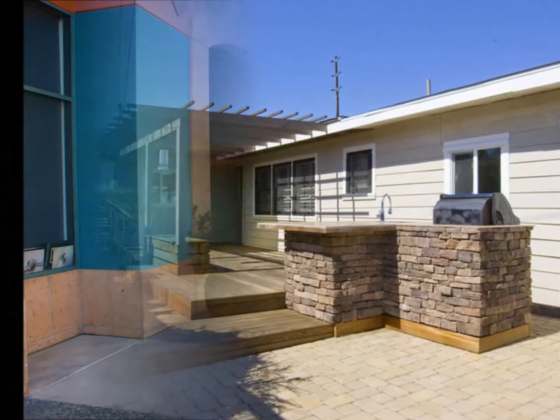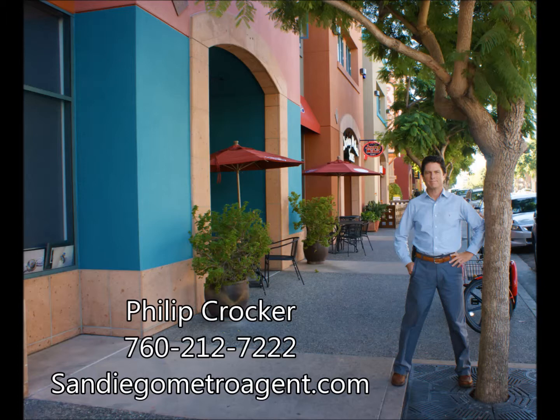And as always, if you would like a video of your home done for sale or to see inside this home for purchase, please contact me, Philip Crocker, at 760-212-7222 or on the web at sandiegometroagent.com. Thanks for watching.